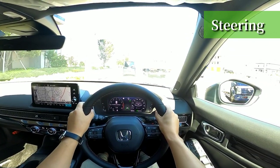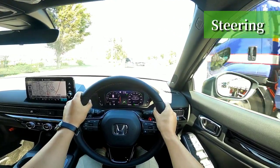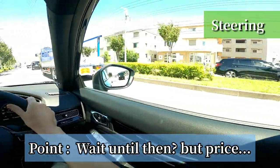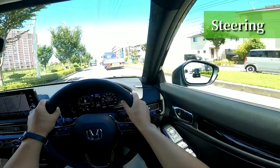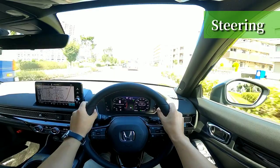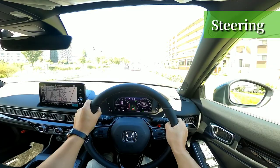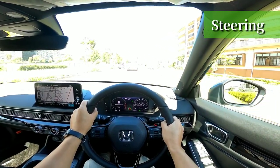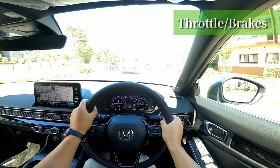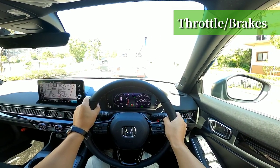The e:HEV hybrid model, with its rear-weighted load including the battery, may be the true essence of this car. I may have given the impression that the FWD model is not very good — but the body frame is so solid that people who use this in daily life and drive carefully have no complaints at all. On the other hand, the manual model may have better body balance because of its lighter front end. The throttle and brakes are easy to adjust, reacting a little when you step on them lightly.